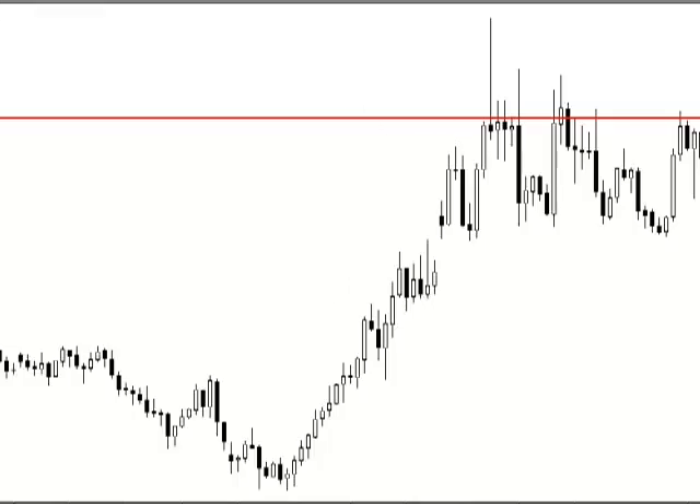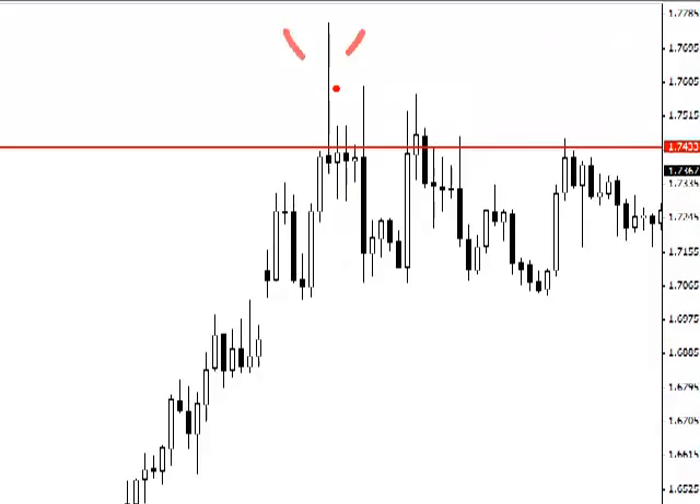The setup I'm talking about is the large pin bar reversal at the top of the chart here. It's a very obvious and large signal, and anyone that's been trading knows that I love the very large and obvious pins or engulfing bars that just stick out. They knock you right in the face — they're the first thing you notice. And this one does, and this looked like a great setup to me.